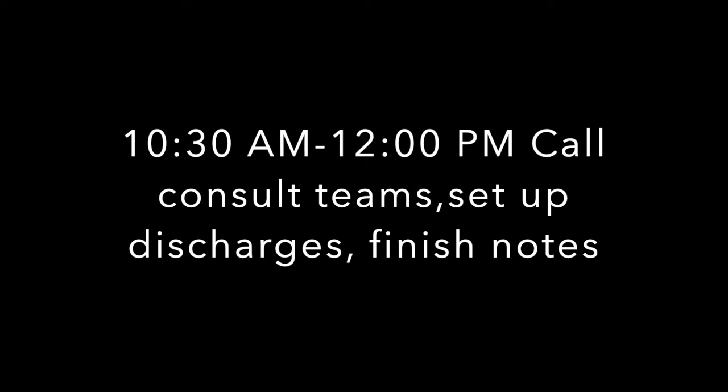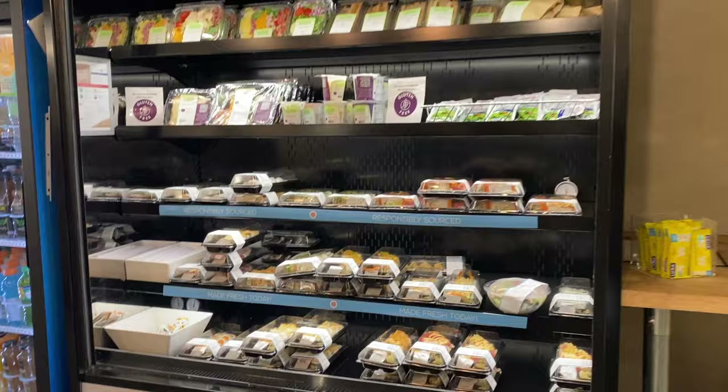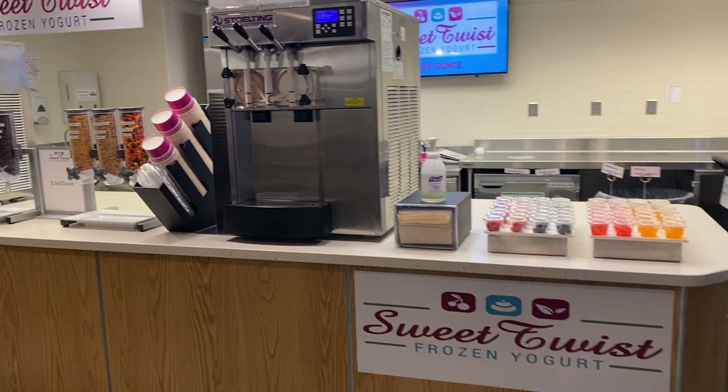After we finish up group rounds, we come back to the team room and work on orders, notes, and discharges. We're given a generous meal account for lunches. Our cafeteria just opened a sushi bar which is my personal favorite right now, and we also have a frozen yogurt station which is great for afternoon snacks.